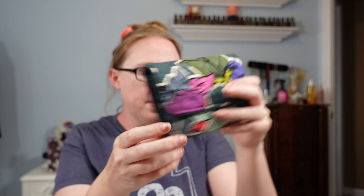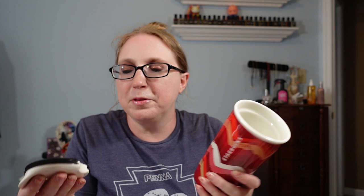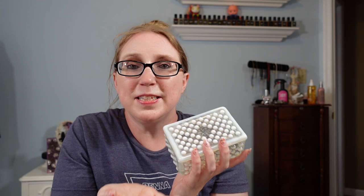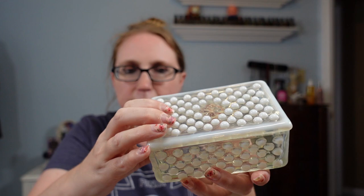I picked up this Starbucks ceramic tumbler in a zigzag chevron print — it does have the lid, which is sometimes hard to find since the ceramic lid tends to break. I paid $0.50 and listed it as a Buy It Now for $16.99. I also have this opalescent glass hobnail piece — I think it's a cigarette box but I'd use it as a trinket or jewelry box. It's really pretty. I paid $5 and have it listed at a Buy It Now for $22.99.